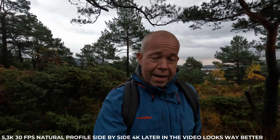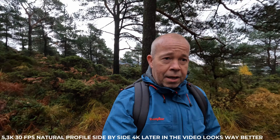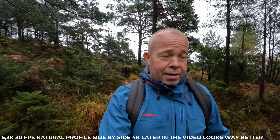I'm shooting in 5.3K, 30 frames, natural color, medium sharpness. ISO is set to minimum 100 and max 800. I don't know if that's enough, but I don't see any reason cranking up the ISO — you only get more noise.